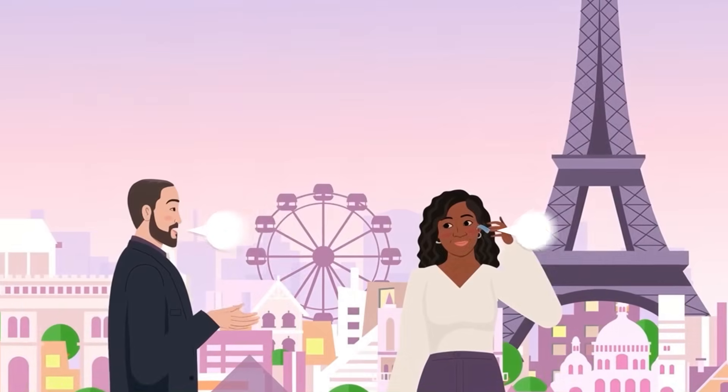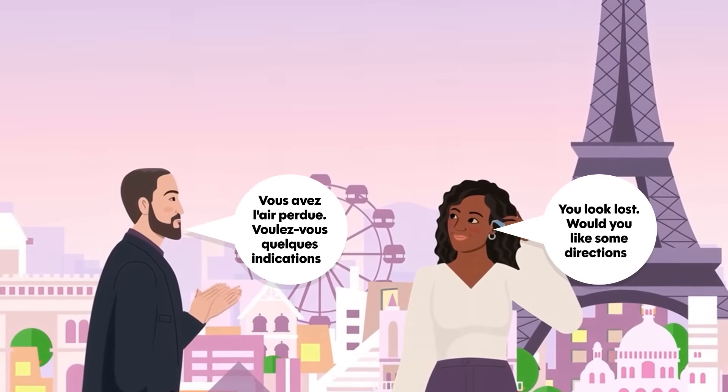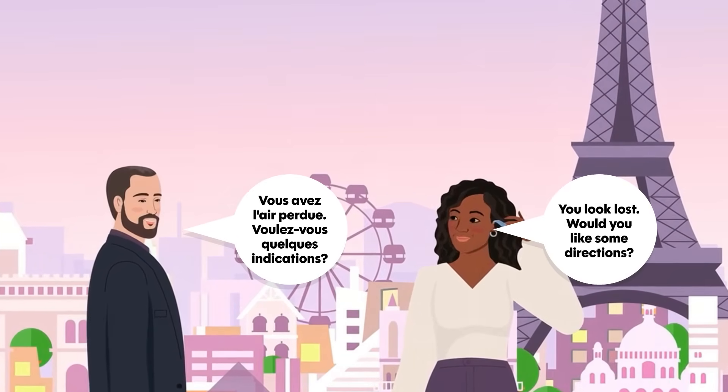For now, the dream of speaking into an earpiece and having your words emerge in another tongue is tantalizingly close.